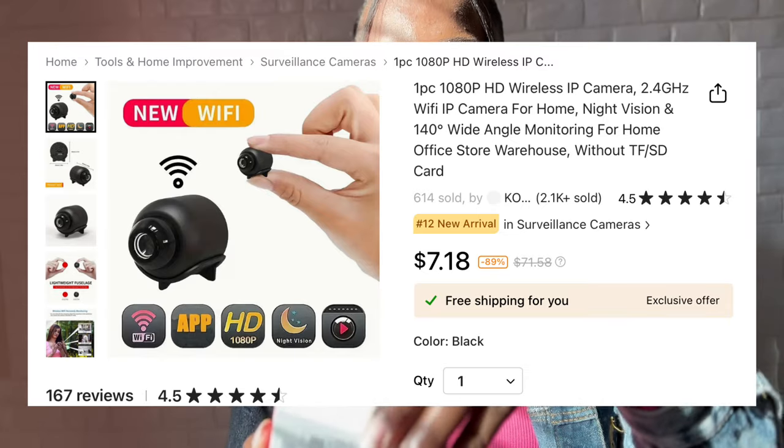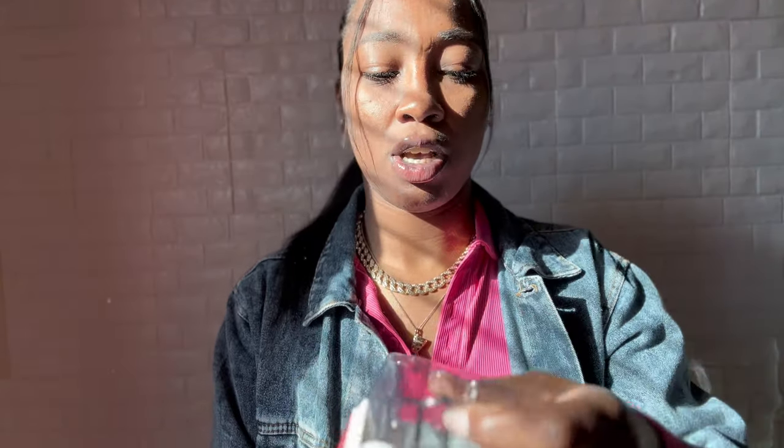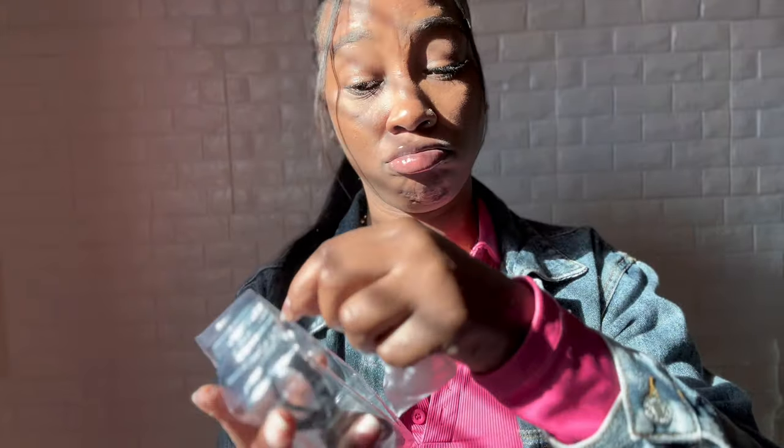Y'all know I told y'all somebody was stealing my packages. So even though I have a ring camera now, when I seen this on there I was like, oh yeah, I'm gonna put this on my door. It's a little small spy cam - look how little this is. It comes with a little charger and a bracket. I see you! My packages were getting stolen, so I need all the security I can get on a budget.